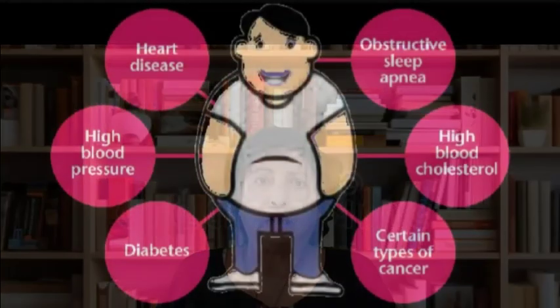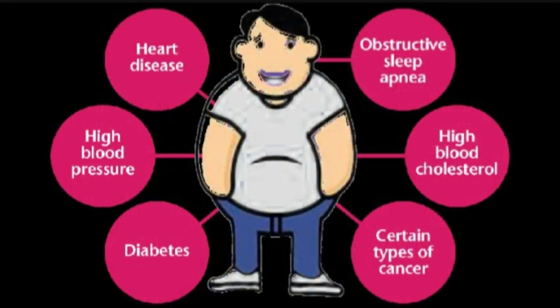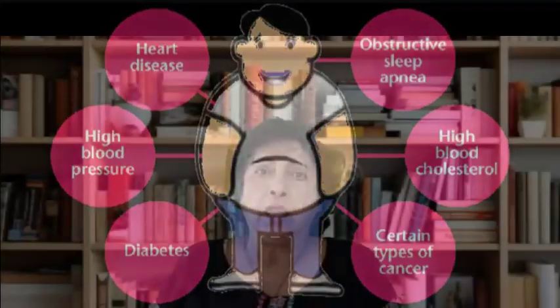Overweight and obesity are increasing in the present decade. Obesity is also associated with several comorbidities including diabetes, cardiovascular disease, heart disease, obstructive sleep apnea, and cancer, which are among the leading causes of death in the world. In light of this epidemic, researchers are constantly searching for effective tools to help everyday individuals lose weight and keep it off.